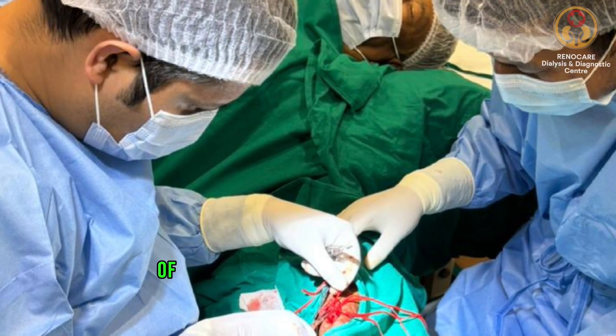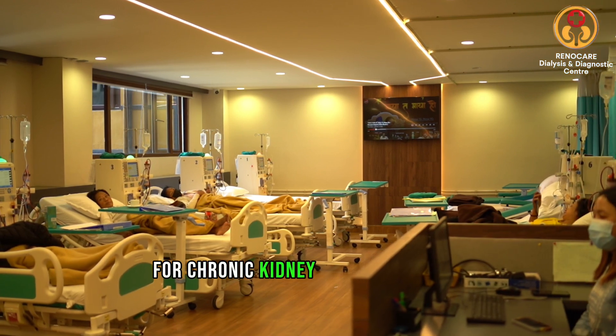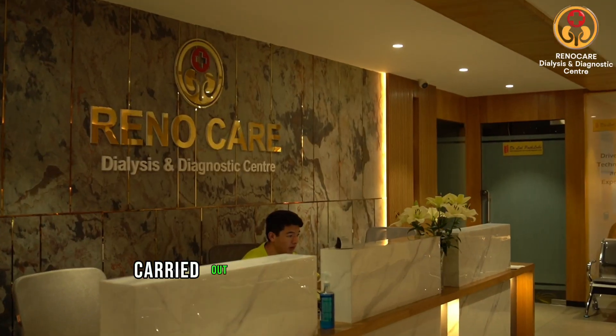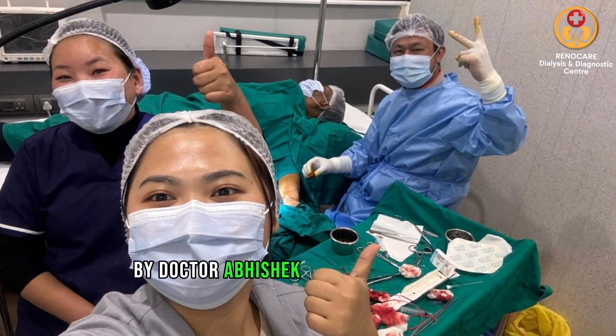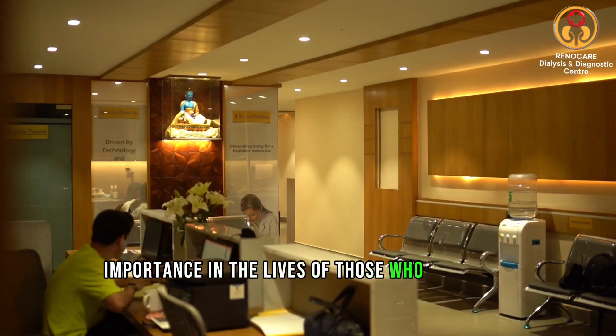Have you ever pondered the significance of an arteriovenous fistula, or AVF, for chronic kidney disease patients? This seemingly simple procedure, carried out at RenoCare Dialysis Center by Dr. Abhishek Gautam and his team, holds immense importance in the lives of those who rely on it.